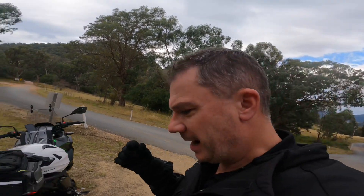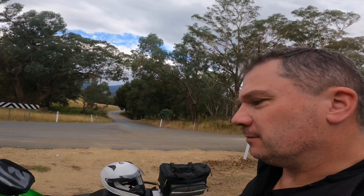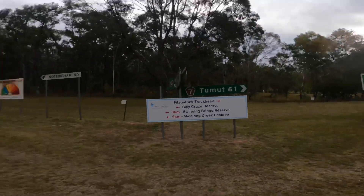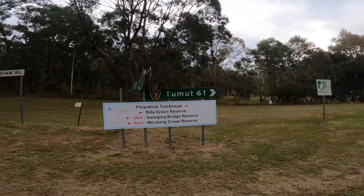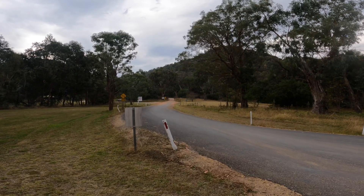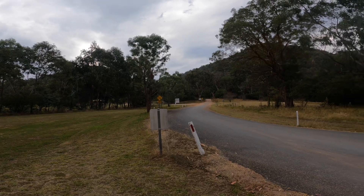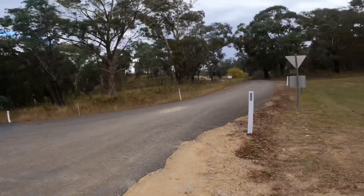The flip mount on my GoPro just broke — the arm of it just snapped. So I'm not going to risk putting it on my helmet for the way home. This is where my video will end. So that was Wee Jasper. This road here takes you to Tumut — looks like it's dirt for a lot of the way. I'll try that another time when I'm packed up and come early in the morning. That'll be an interesting ride. But for now I'm going to head back to Canberra.